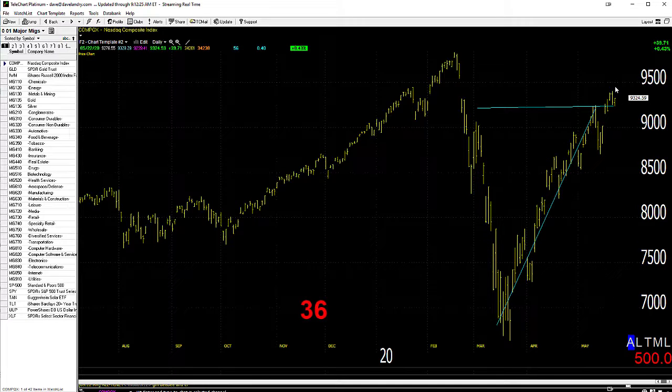Take a look at the NASDAQ — not too far away from all-time highs. Wow, that's just amazing when you think about it. Believe what you see and not what you believe, I suppose.